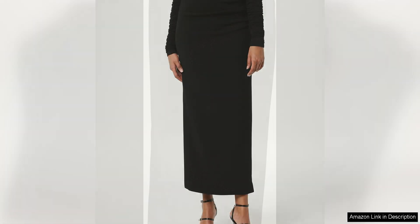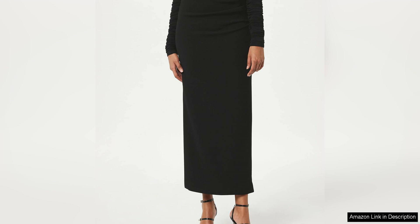The quality of the fabric is exceptional, with a luxurious feel that drapes beautifully and has a slight stretch for added comfort. The skirt is well made with attention to detail, from the intricate draping to the flawless stitching.